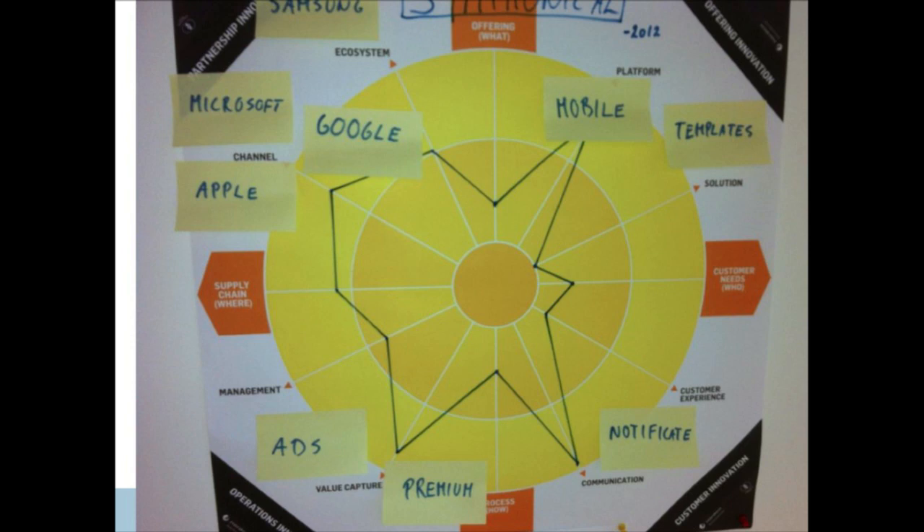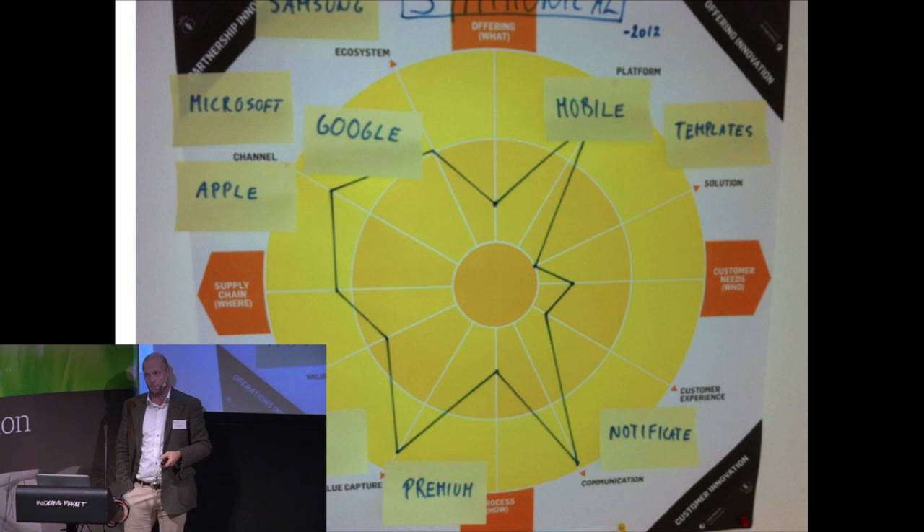We can see we're working on the platform — that means we're going on mobile, we're going on cell phones, we're going on apps, we're developing templates, we're developing ad support, because it's free and it always will be free. But for some users, we will have a premium solution. Thinking of partners, we have a great partner in Google, and we're still talking to some other big players, because that's how we can grow globally.